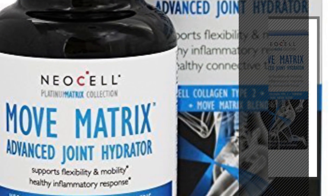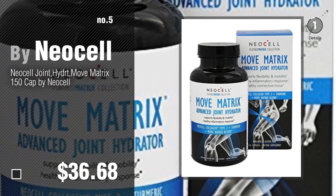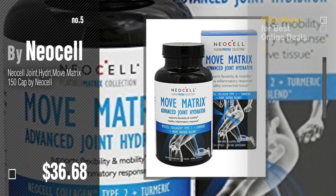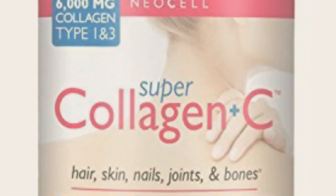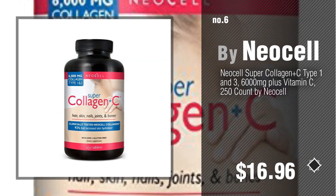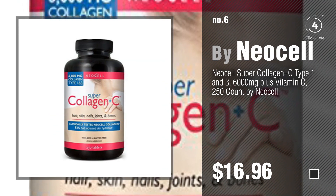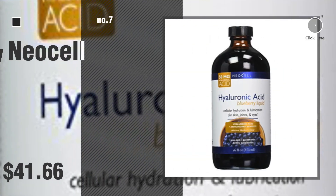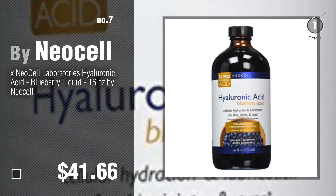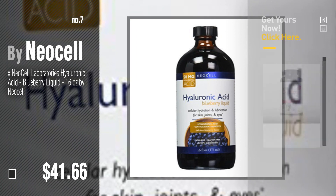Number five by NeoCell. Find these NeoCell baby products at up to 70% off by clicking the circle in the corner. Number six. Number seven — click the circle in the corner to find more amazing products and gift ideas.